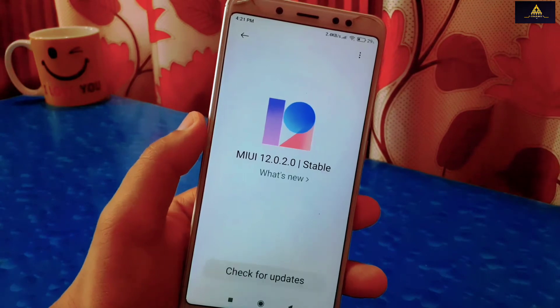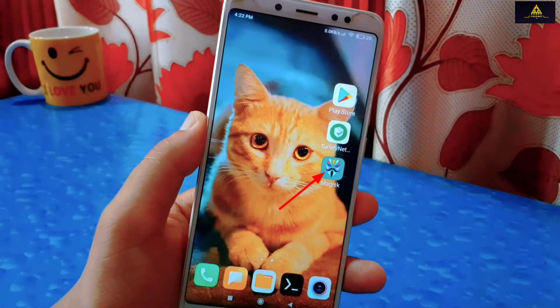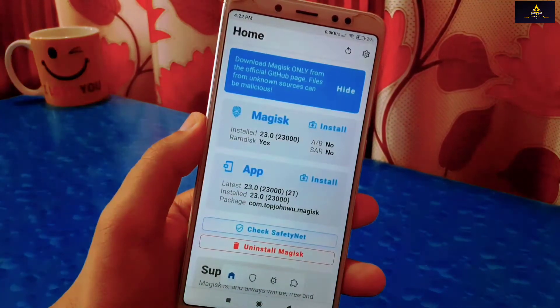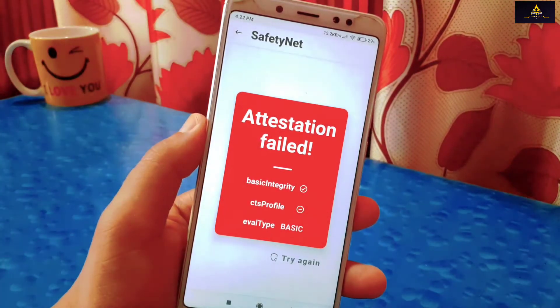My phone is rooted, and if you have also rooted your phone then you must have the Magisk app installed. So open the Magisk app — first I will show you the SafetyNet status. Click on Check SafetyNet. You can see attestation failed.